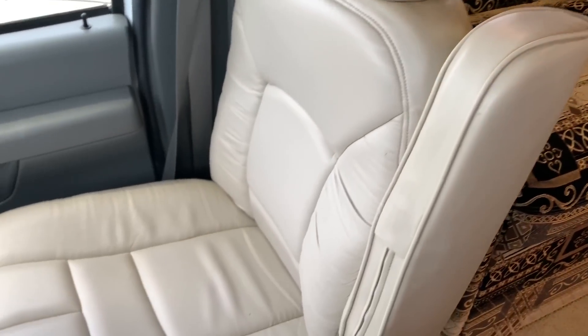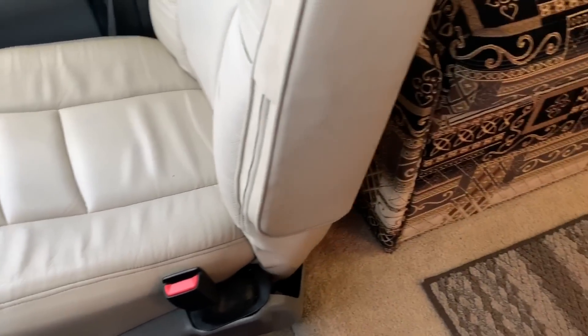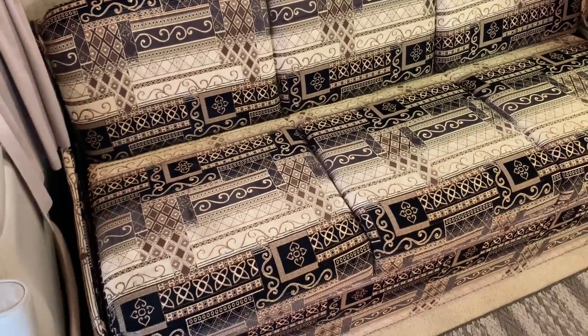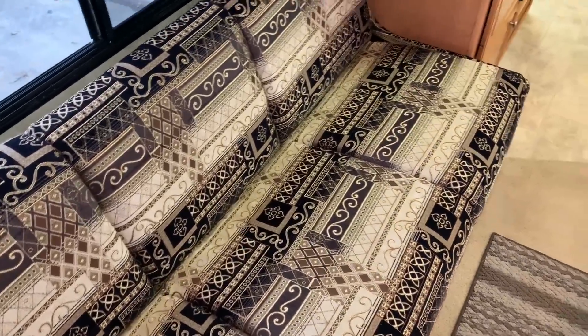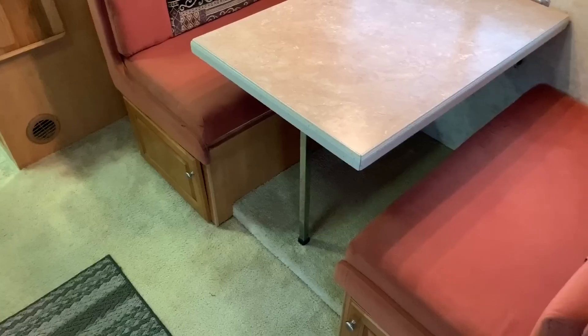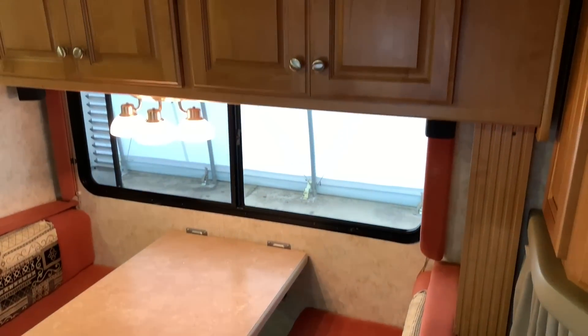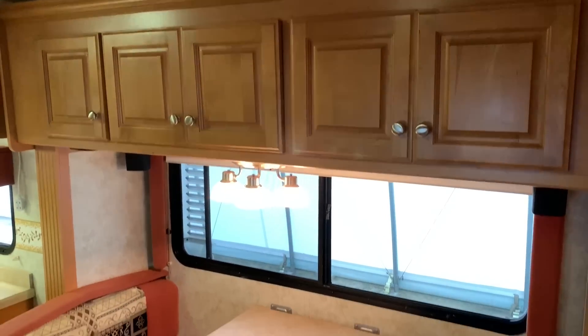The front two chairs here are leather. This unit will sleep up to four people — we can sleep two on the jackknife sofa here. I will pop that down on the way back towards the front so you can see what it looks like when the bed is down. This does have a single slide out unit — a six foot slide on the driver's side. We've got storage overhead and the slide out houses the dinette.